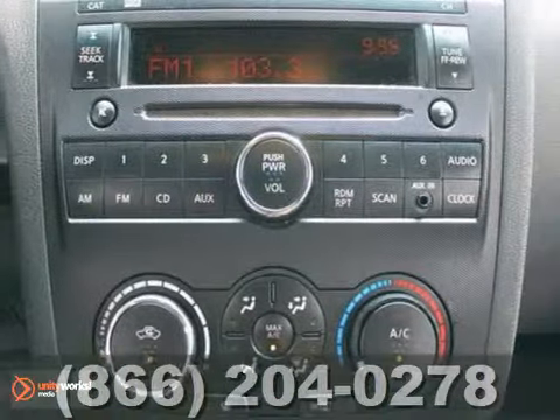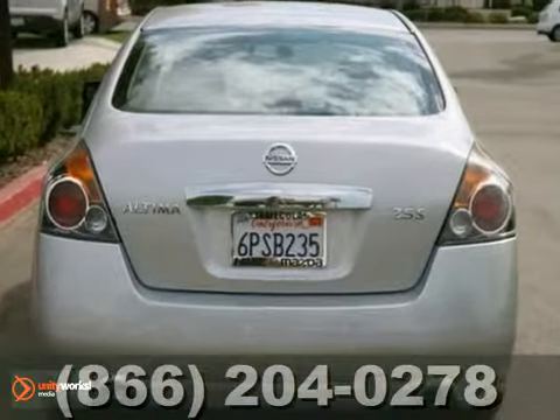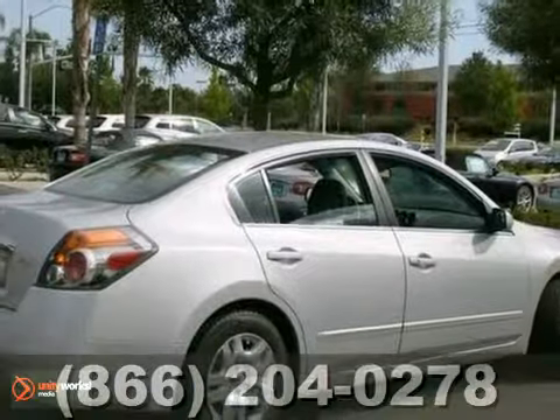Features include a CD player, a six-speaker sound system, stability and traction control, and keyless entry. It's a spotless Altima — you've got to see it in person.